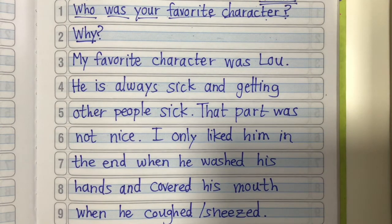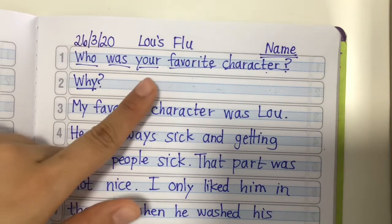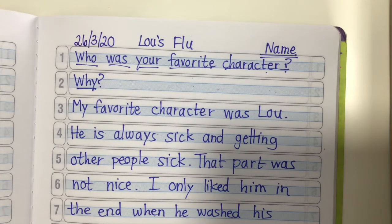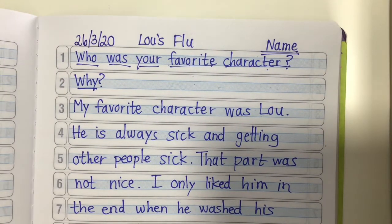Boys and girls, now it's your turn. Go to Raz Kids. I want you to choose a book that has characters — not an information book, a story book. When you're done, write in your journal: who was your favorite character and explain why. Remember to use the word 'because,' and don't forget your name. Pause the video and get started.